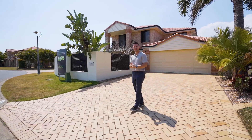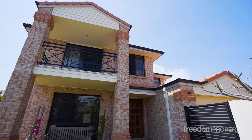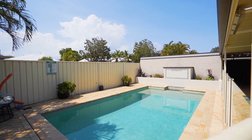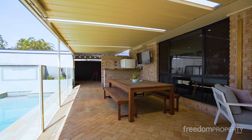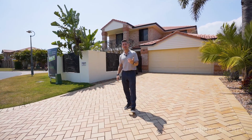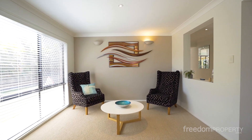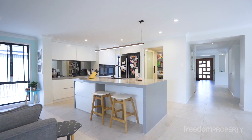Hey everyone, Josh here from the Mr. Sell team. Welcome to our newest listing, 25 King Island Drive at Wellington Point. Unfortunately though buyers, this property has again sold before hitting the market. The person that bought this property was a buyer on our VIP buyers list and they've had the opportunity to view this amazing home.